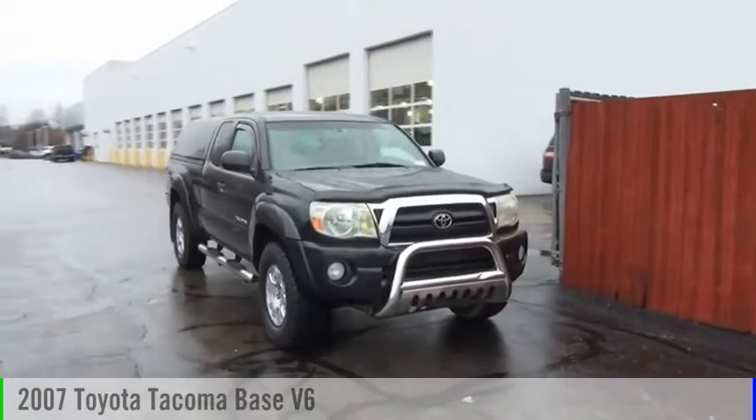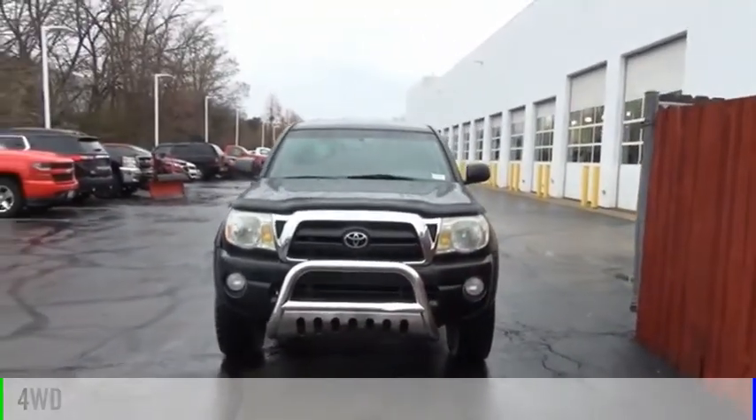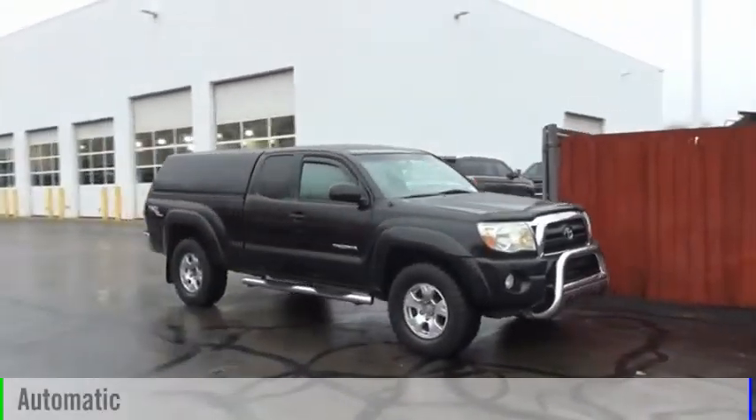We are pleased to show you the 2007 Tacoma. This vehicle is powered by a four-wheel drive, six-cylinder, 4.0-liter engine and comes with an automatic transmission.